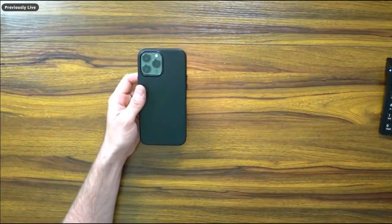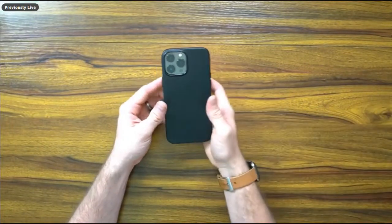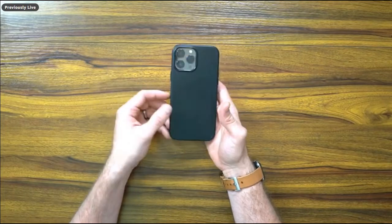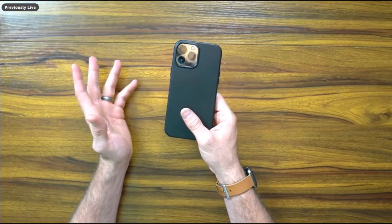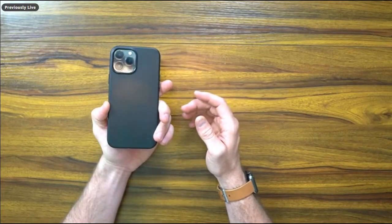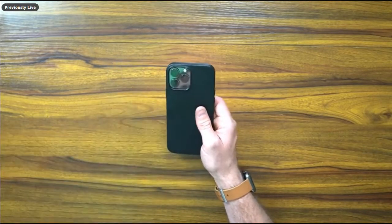Moving on to some of my favorite cases — these are specifically on the 13, so the Amazon links are for the 13 since companies haven't migrated to the 14 listings yet. I'm pointing you to the 13 Pro Max equivalent, which is what I'm currently sporting. I really love what Moment has done. Moment is a mobile photography and cinematography company with tons of lenses and products for SLR and mirrorless cameras as well.